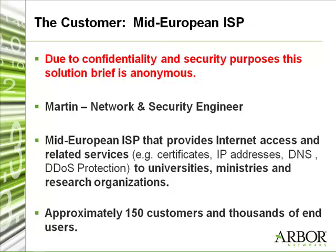Our core business is providing internet access to universities, schools, ministries, dormitories, and so on. We also add some additional services to our portfolio, which are, for example, server certificates, domain name services, and IP addresses for our customers. We have about 150 customers right now, which consists of more than thousands of end users within universities and schools.